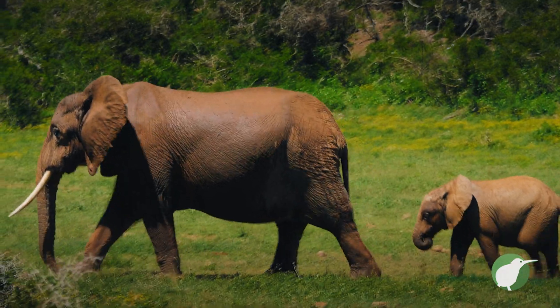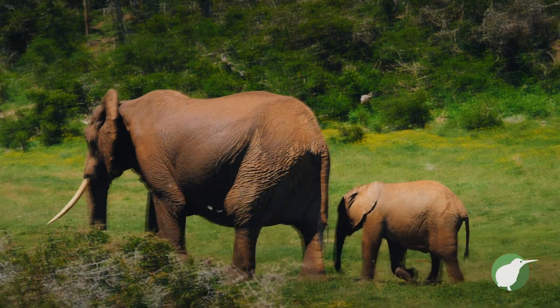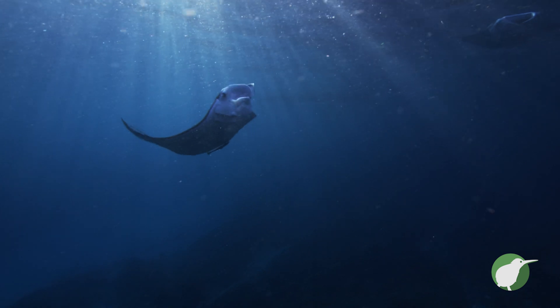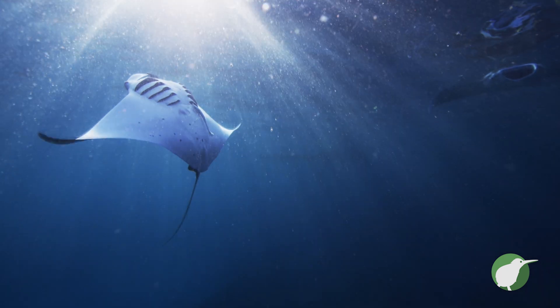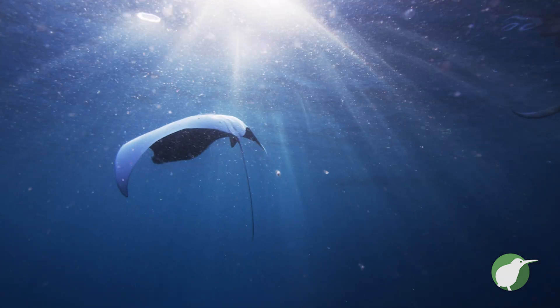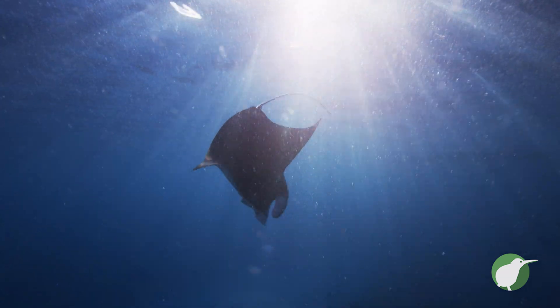Earth is the only planet we know of that has life on it. But we don't know exactly what it is that makes Earth so special. One thing most people agree upon is needed for Earth-like life is access to liquid water. All life on Earth depends on liquid water in one way or another, and we think that's for a good reason. The other is that you need some of the building blocks of cells and our bodies to be in that water.